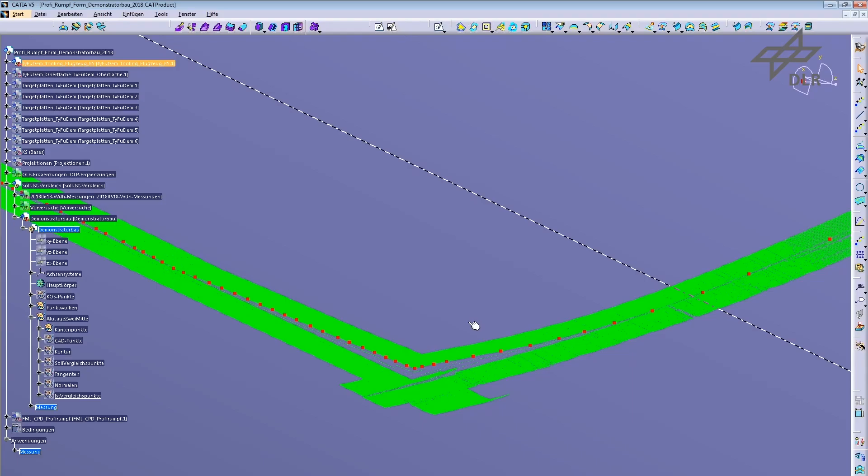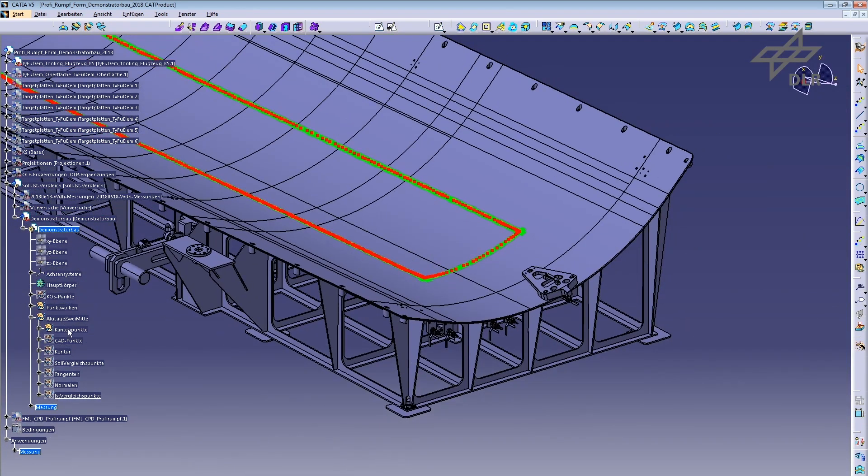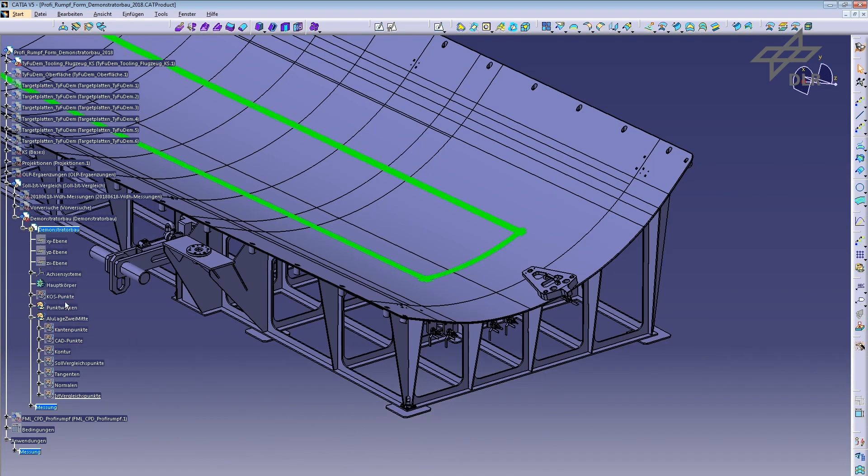Together with the target values for position and orientation, conclusions can be drawn about the accuracy of the deposit. Incorrectly placed cut pieces can be identified and corrected immediately.